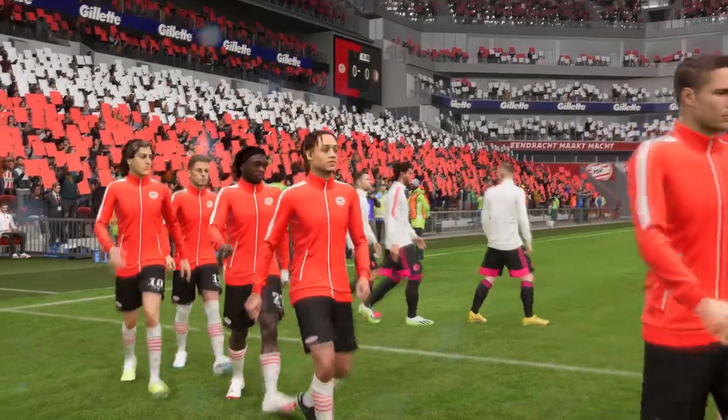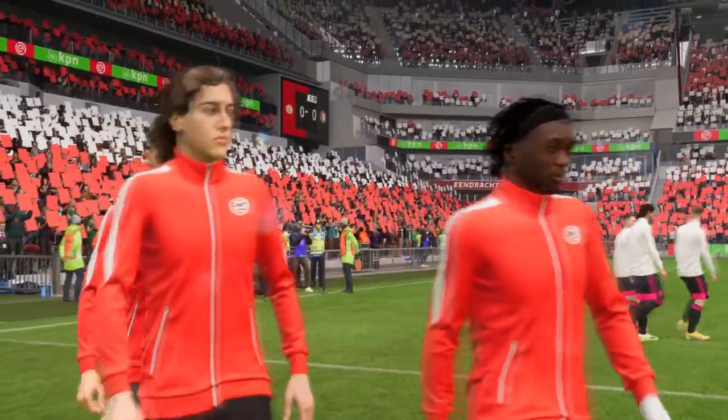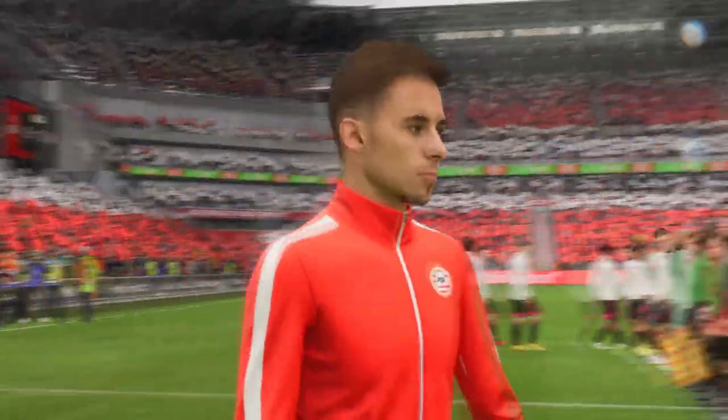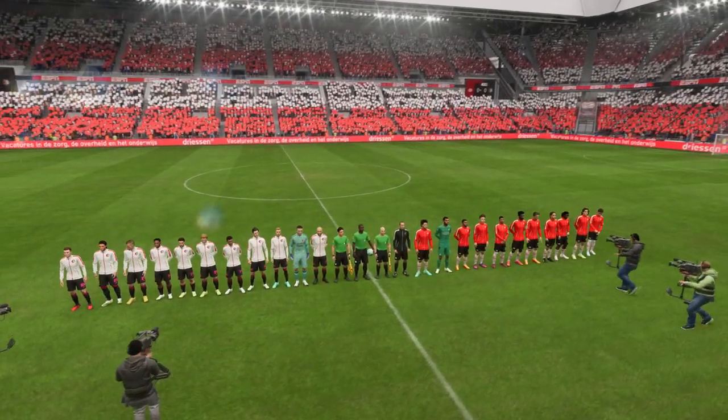It's PSV against Fjordorn. When looking forward to this game, you can't help but notice there are some great match-ups all over the pitch, particularly in those central areas. Whichever team wins more of those battles will win the game.